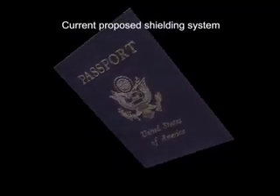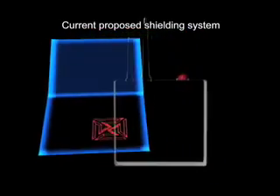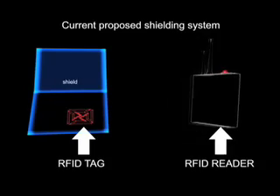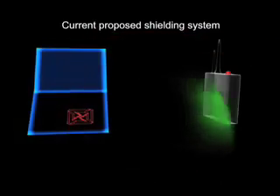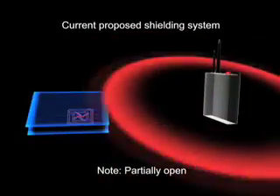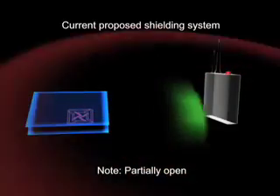The current RFID passport proposal utilizes a small shield that is designed to mitigate the threat of skimming from long distances when the booklet is closed or nearly closed. When open, a passport can be freely read by the appropriate authorities. This may prevent reading when the passport is completely closed. However, when slightly open, the passport can still be read.